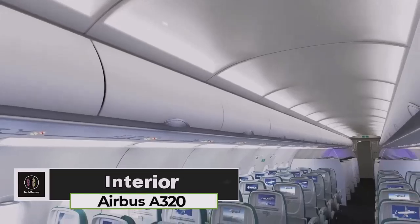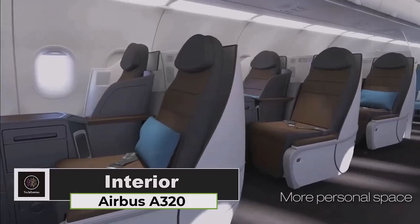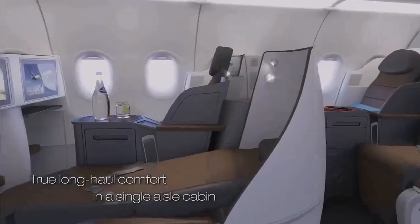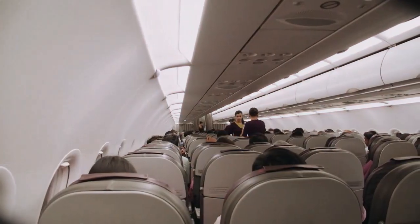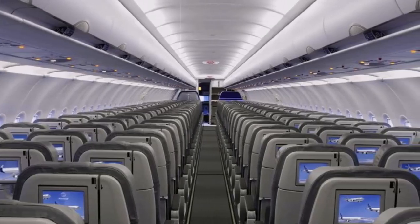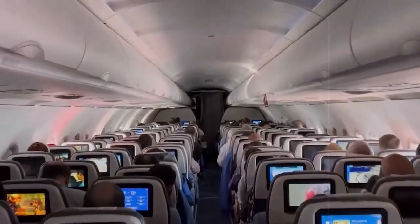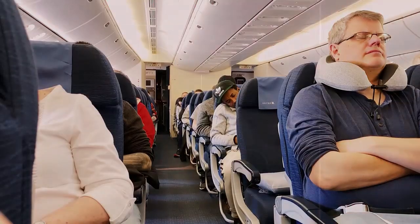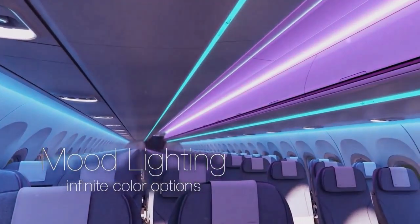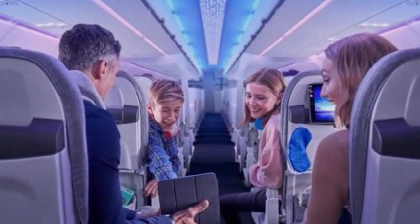The interior of the Airbus A320 family is designed to balance comfort, functionality, and efficiency, catering to both passengers and airlines. The A320 family is known for its quiet cabin, which contributes to a more pleasant flying experience. This is achieved through advanced engineering and design, ensuring that noise levels are kept to a minimum during flights. The cabin features modern lighting options that create a relaxing atmosphere, making it easy for passengers to enjoy their flight.